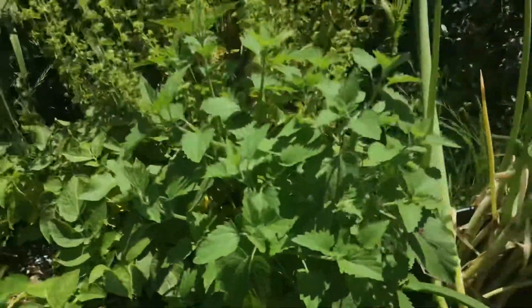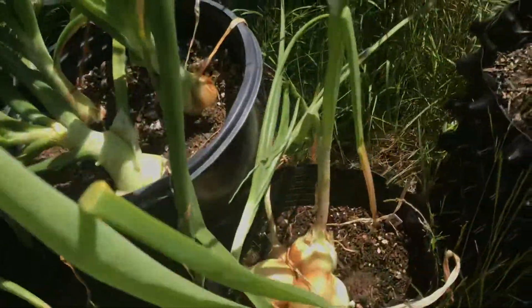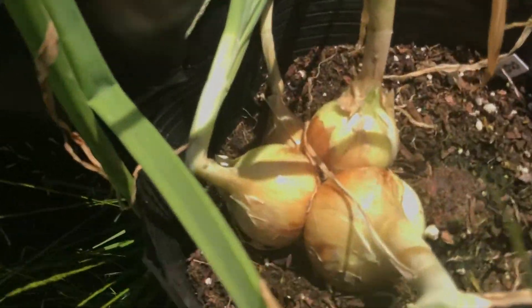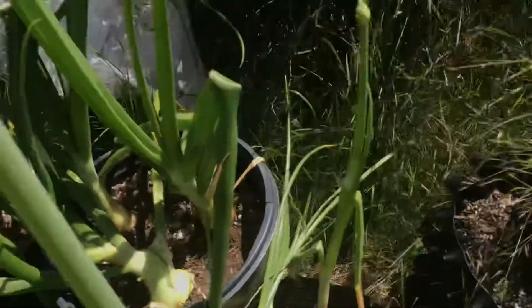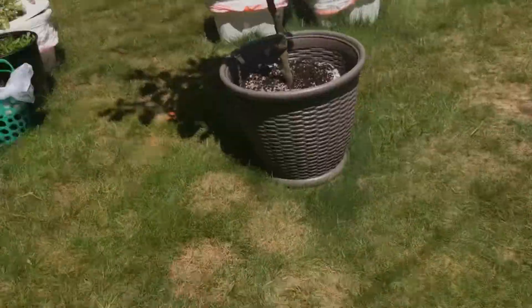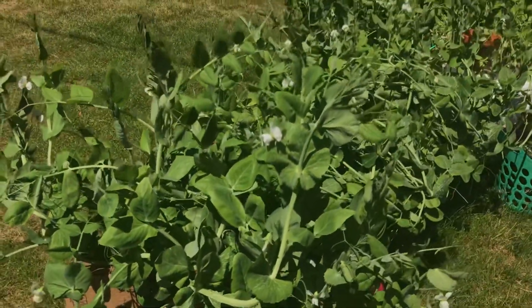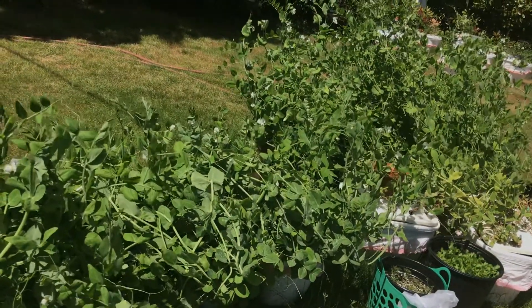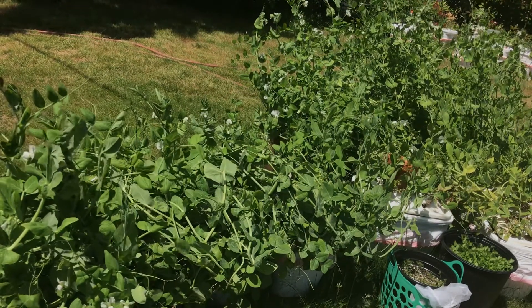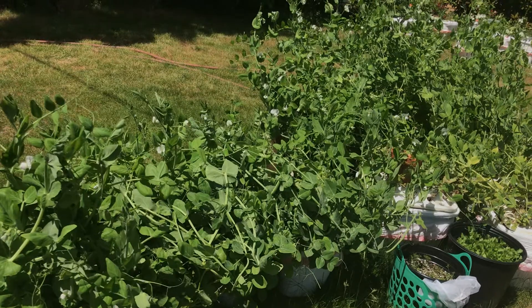Here's some catnip that I grew and it's really taken off, growing really well. Then my onions — it really is time to harvest these; they're getting really big. I won't have to buy any Walla Walla sweet onions or white onions anymore because they're growing so well. I won't have to buy any for the rest of this summer and into the fall.